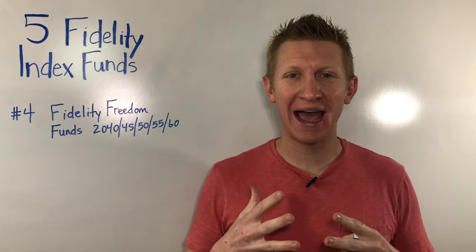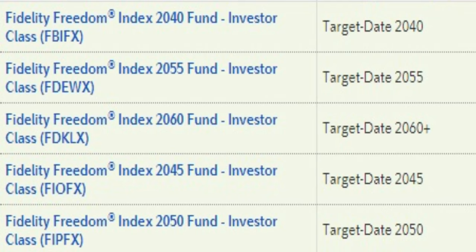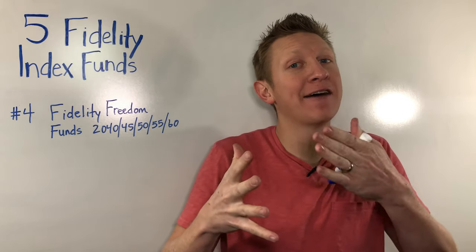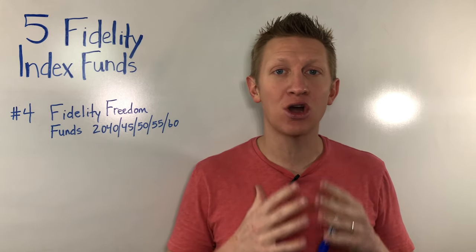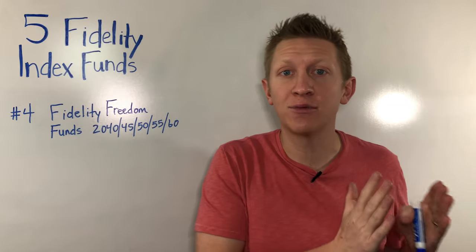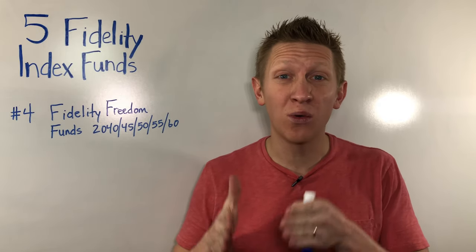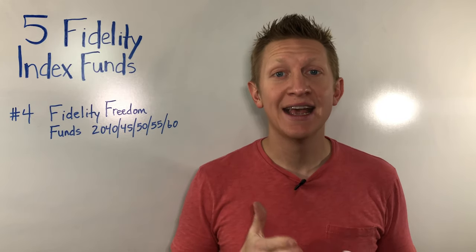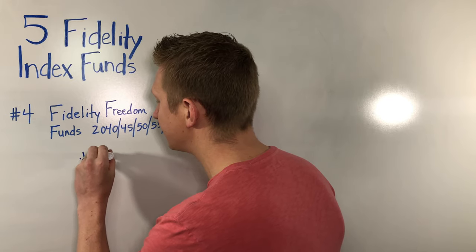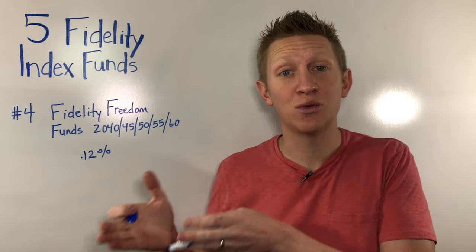The fourth Fidelity index fund you need in your portfolio is actually not quite an index fund, but it operates like one — the Fidelity Freedom Funds, which are their target date funds. A target date fund is a mutual fund wherein the asset manager changes the weightings based on the year of your selected retirement — 2040, 2045, 2050, 2055, 2060. The farther you are from your retirement date, the more heavily weighted you'll be in stocks as opposed to bonds, whereas the closer you get to retirement, the more weighted you'll be towards bonds. For this convenience, you pay a slightly higher expense ratio of 0.12%, still a small price to pay for having the weightings in your retirement funds change automatically as you approach retirement.